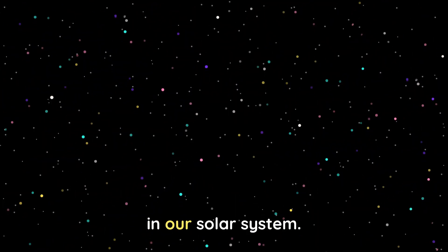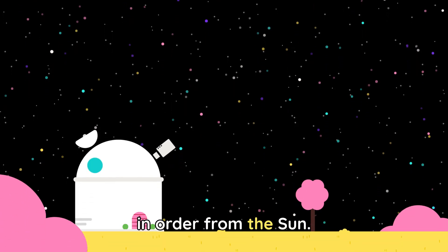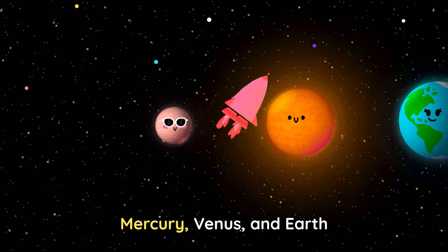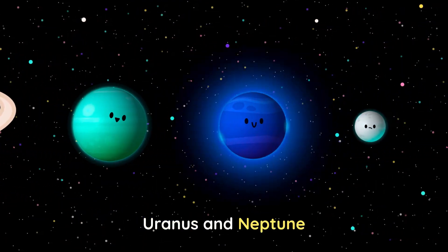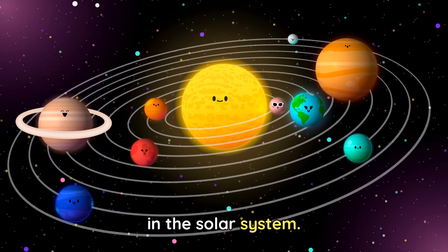There are eight planets in our solar system. Let's go ahead and list them in order from the sun. Mercury, Venus and Earth. Mars, Jupiter, Saturn. Uranus and Neptune. These are the planets in the solar system.